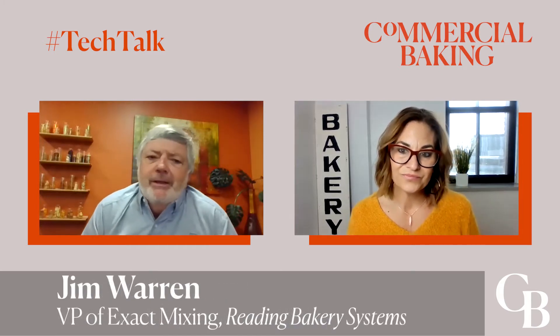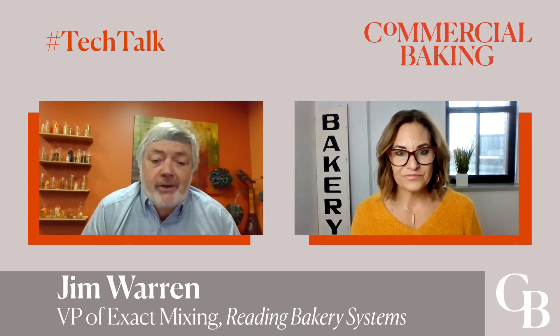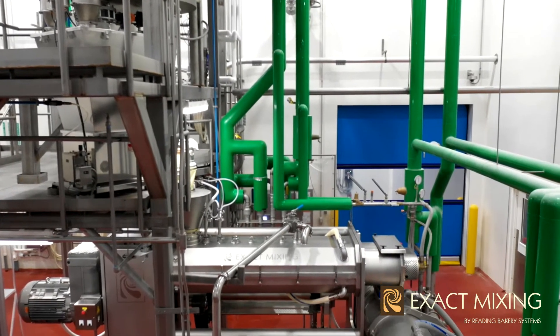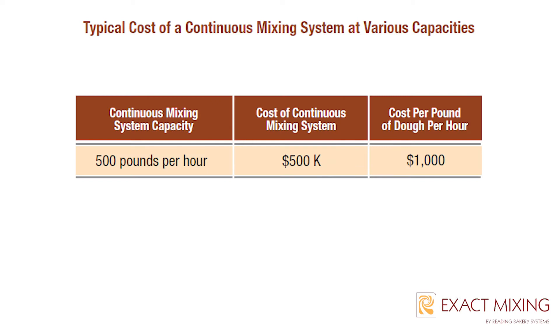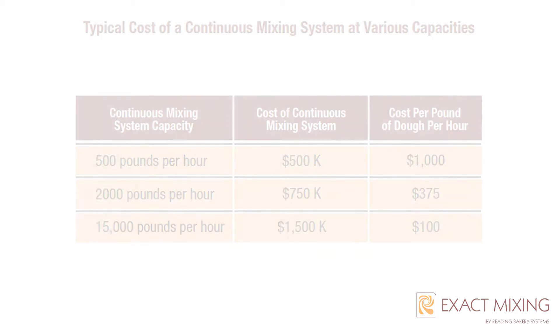If you look at a continuous mixer, there are basically two parts of the system: the metering of the ingredients and the mixer, and each represents about half of the cost. But as the rates increase, while the mixer becomes larger and its cost increases, the cost of the ingredient metering system stays about the same. So if you were to buy a system that's 10,000 pounds an hour instead of 5,000 pounds an hour, you would pay possibly double for the mixer, but the ingredient system would be the same cost. To go from 5,000 to 10,000 pounds an hour, the total cost of the system would only increase about 25%. As the rates get higher and higher, you continue to see this benefit.